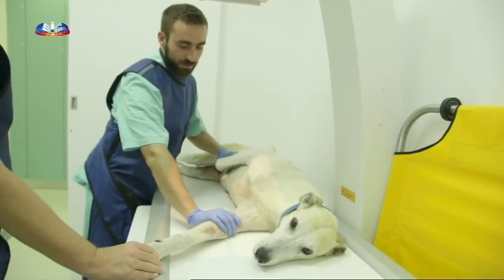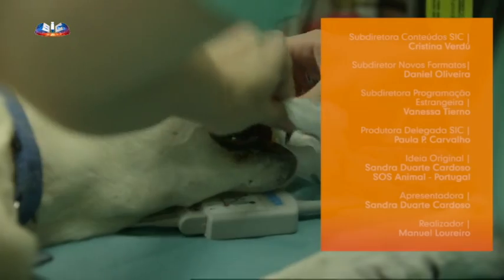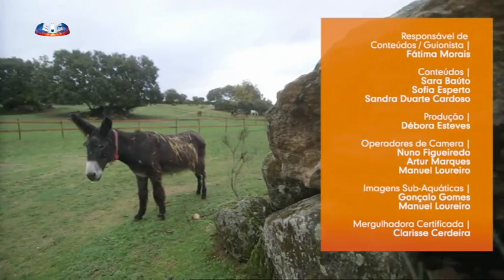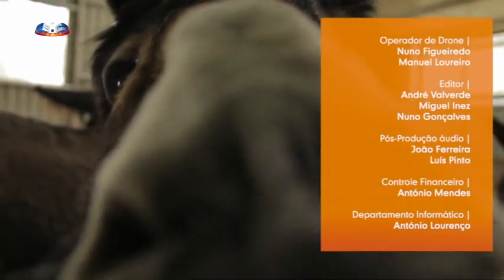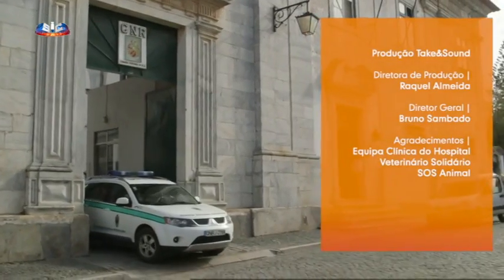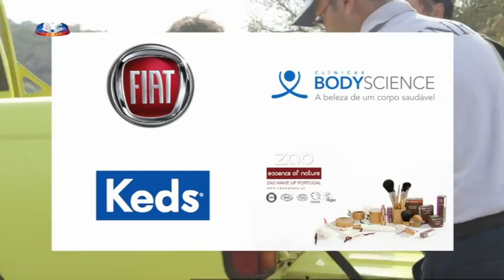No próximo SOS Animal, continuamos a acompanhar a situação de Brama, a cadela resgatada que mantém um prognóstico muito reservado. Visitamos uma associação exemplar que luta pela sobrevivência dos burros autóctones do Planalto Mirandês. Na região de Beja, acompanhamos os militares da GNR que resgatam um grifo selvagem em muito mau estado.